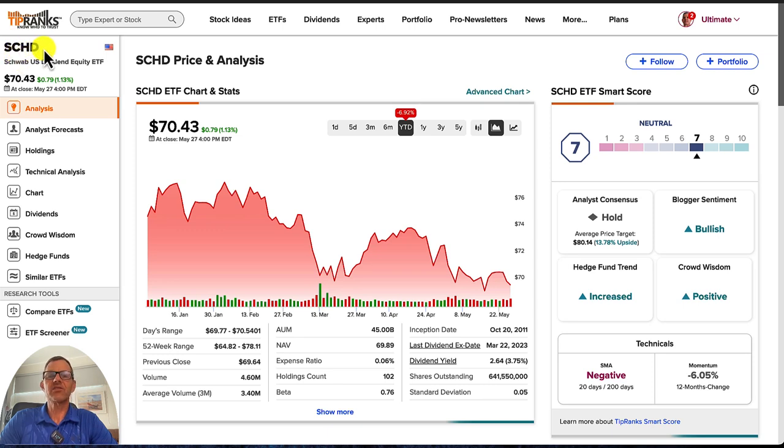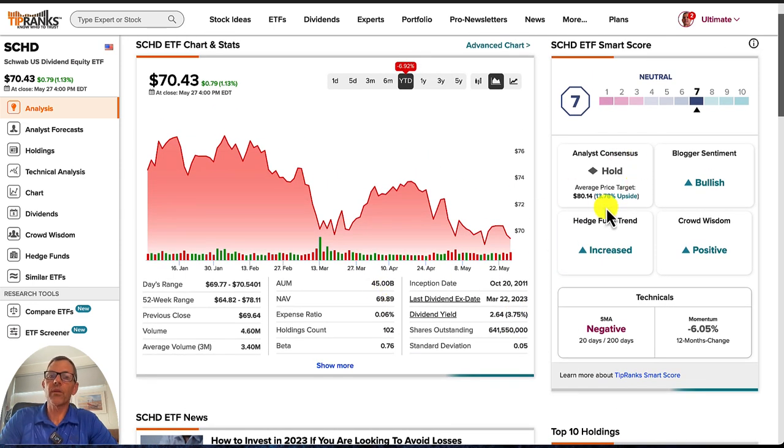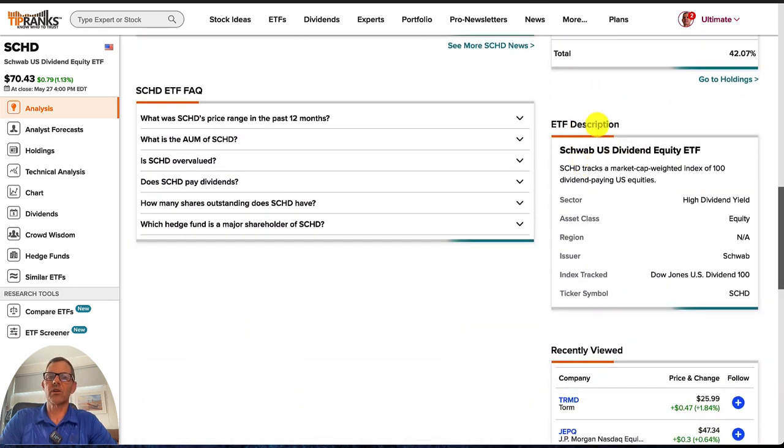We're now in TipRanks looking at SCHD. TipRanks gives us a lot of data and we've got a lot of different tabs we can look at. Starting with the analysis tab, year-to-date we can see that SCHD is down 6.92%, and that's our first bit of a red flag. If we come down a little bit lower, we can see that the dividend yield is 3.75%, which isn't bad, but it's not very good compared to what else I'm going to be showing you today. We can also see that the analyst consensus is a hold, showing 3.78% of upside with a target price of $80.14. This tells us SCHD tracks a market cap-weighted index of 100 dividend-paying U.S. equities.